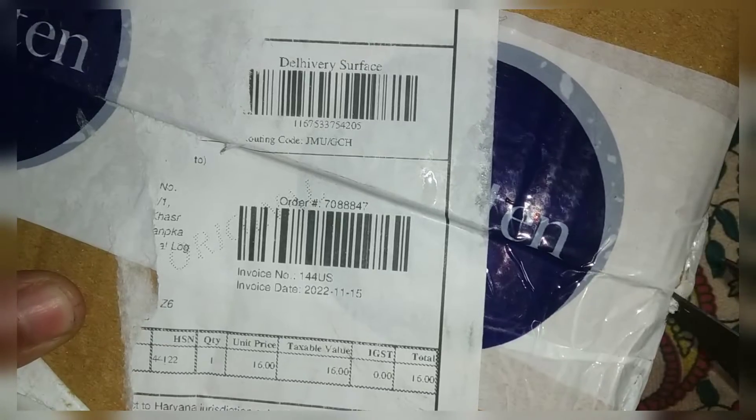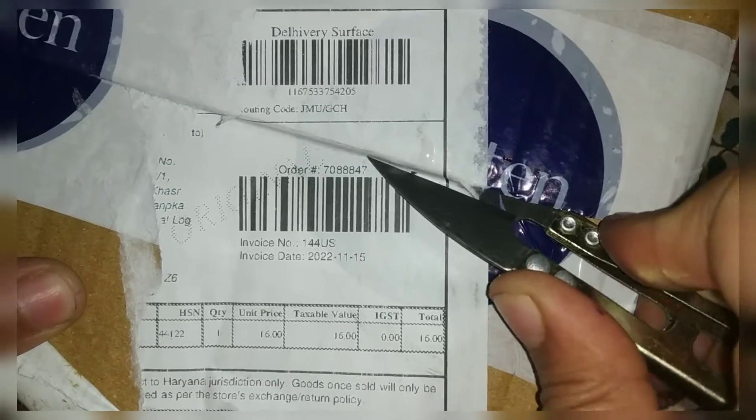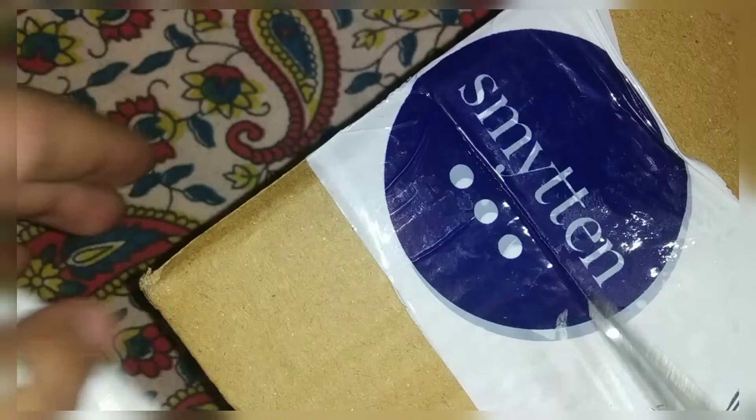I am opening the box. Let's see what is coming out of this case. I don't know what it is, but it will be a little new for you.